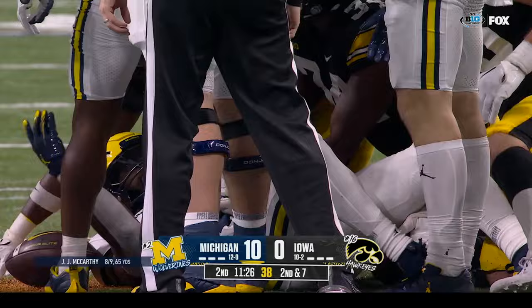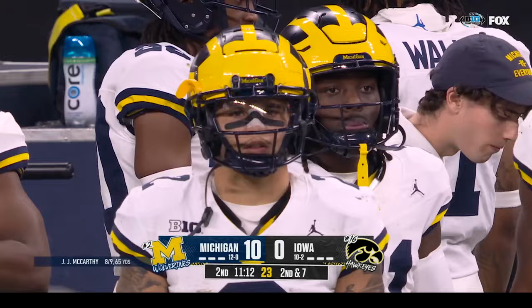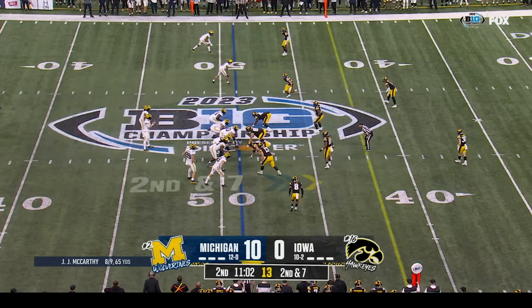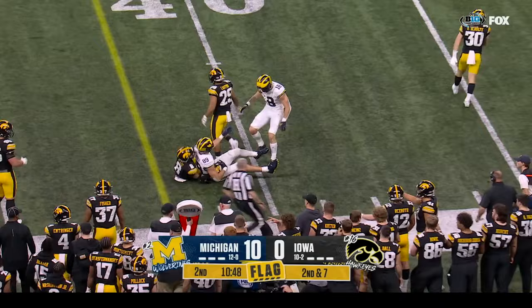Third down — Donovan Edwards with a three-yard gain. Edwards has been very patient during his career at Michigan, understanding that Blake Corum is the lead back. He's picked his spots and had incredible performances that won games for Michigan. For Donovan Edwards, next year will be his year — he's listed as a junior. McCarthy dancing, bouncing, delivers underneath — caught for first down by A.J. Barner — but there is a flag.